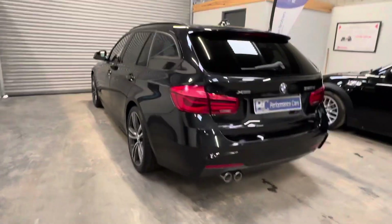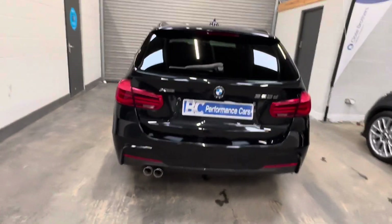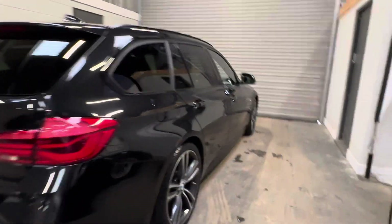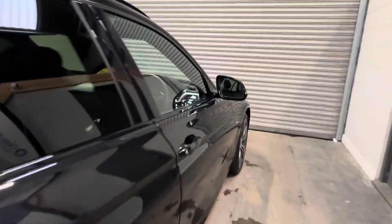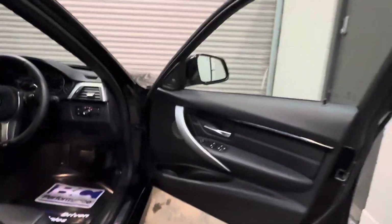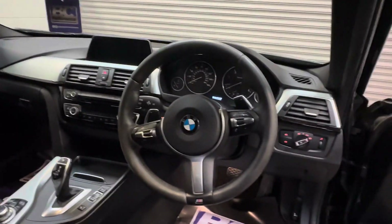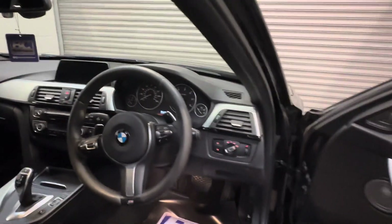A practical daily usable car, which is ULEZ and Clean Air Zone compliant, making the vehicle Euro 6. Unmodified, completely factory car. Cruise control, multifunctional steering wheel, automatic lights.